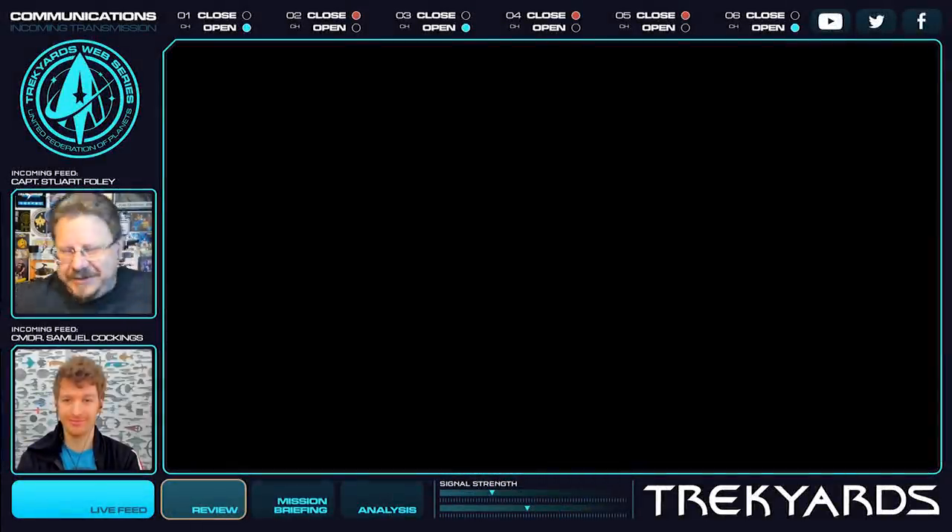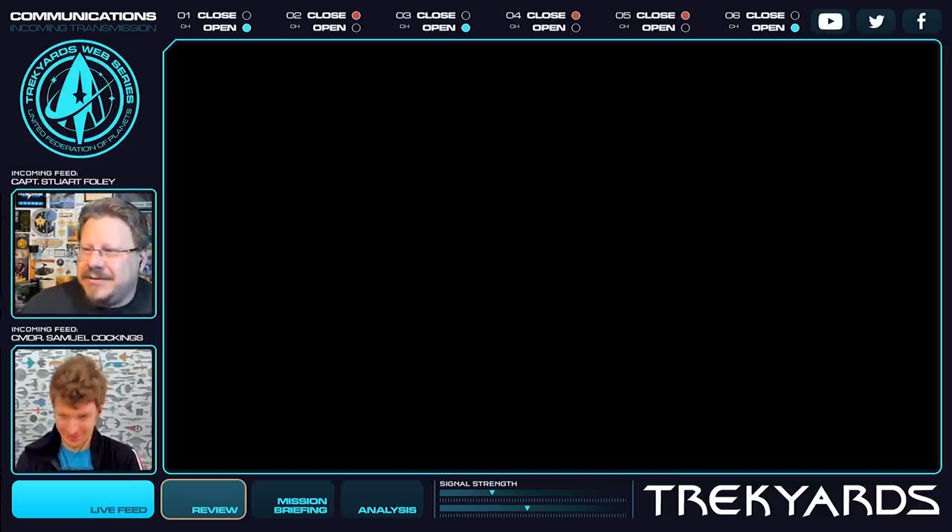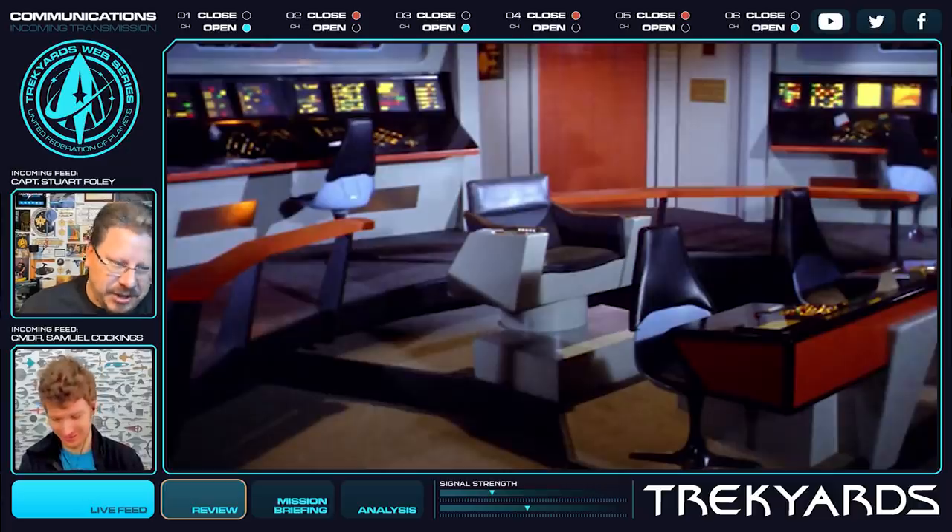I miss my old chair. Anyway guys, hi, I'm Captain Foley, it's Trek Yards, how you doing? And I'm Connor Cockens. That might be a running theme in this episode — we'll see. Because we're looking at chairs. The most exciting thing in the whole galaxy. Well, not just chairs — that's an oversimplification. We are looking at the chair.